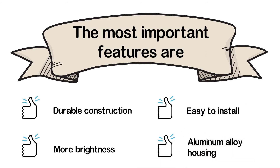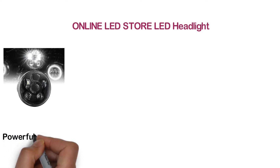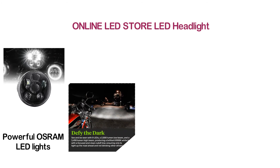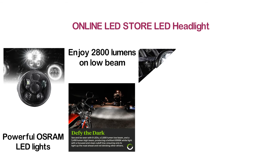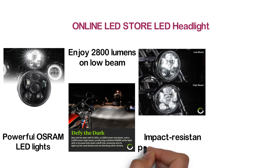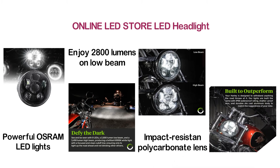At number 5: the Online LED Store LED Headlight. If you need more brightness, it's a good option for you. With 9 powerful Osram LED lights, it provides a white light of 6500K. You can enjoy 2800 lumens on low beam and 3450 lumens on high beam. The impact-resistant polycarbonate lens is ideal for various weather situations. In addition, it is IP66 waterproof.